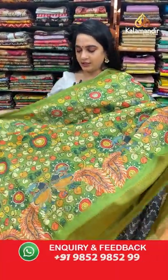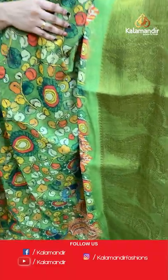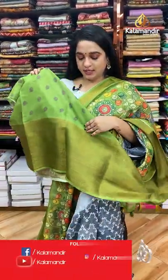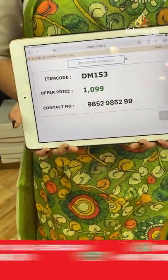Here comes a lovely dark mehendi green single-color saree. The body features lovely kalamkari printed florals and peacocks. The contrast pallu has very huge peacock motifs — a beautiful self-color pallu with kalamkari printed peacocks finishing with tassels. Paired with a self-color printed blouse with border. Code: DM153, price: 1099 rupees only. For any purchase issues, drop a message on WhatsApp: 9852985299 — our customer executive will get back to you.